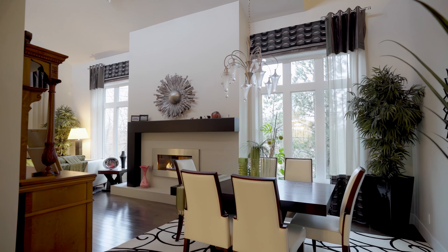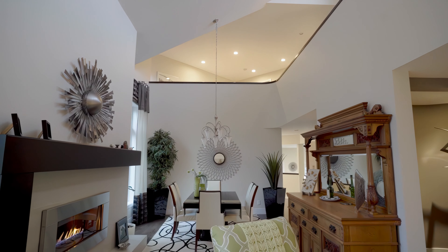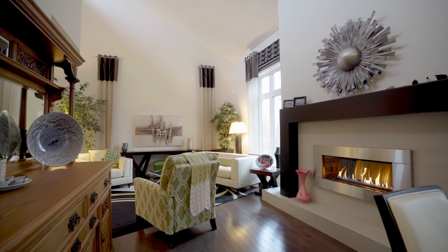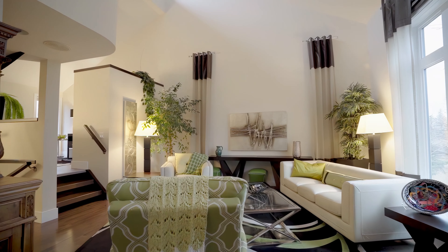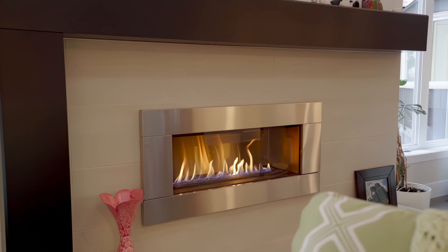The heart of the home unfolds into a spacious living and dining area where soaring vaulted ceilings and a cozy gas fireplace set the stage for memorable gatherings. Every corner, every detail meticulously crafted to ensure a living experience that's nothing short of extraordinary.